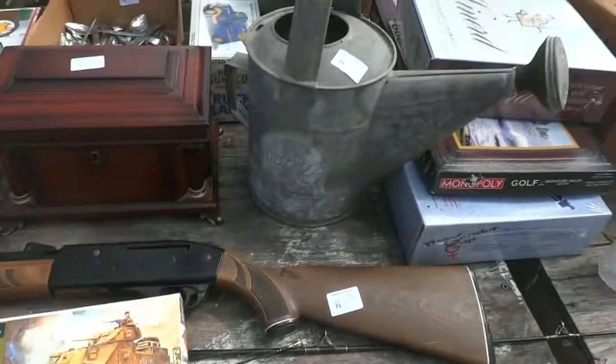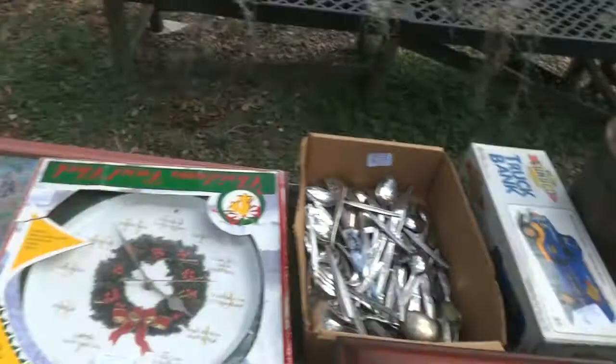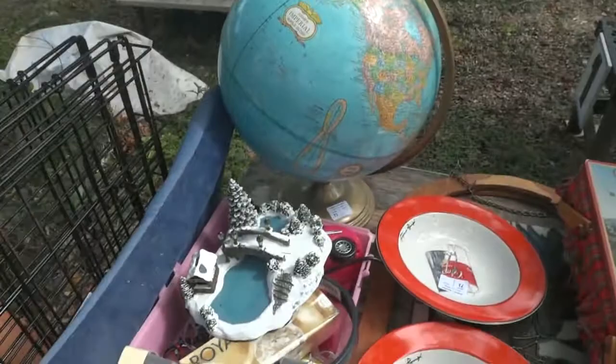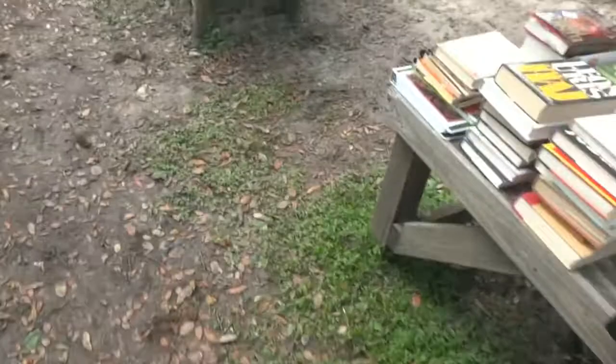You get some fishing poles, a nice BB gun, look at the watering can, an old gasket, brand-new games including Golf Monopoly and Gender Gap. Here's a truck bank, silverware, all kinds of neat stuff — a couple of owls, some Christmas decorations, a picnic box, and some old Campbell's soup plates and more.